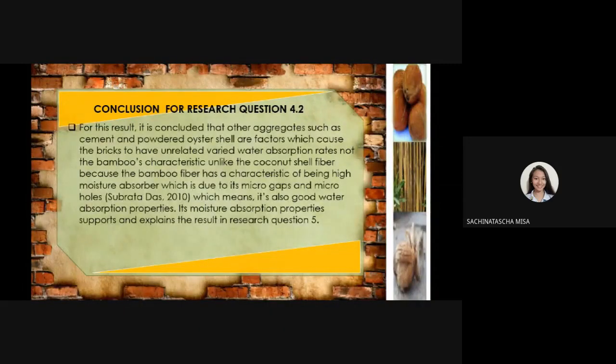It is concluded that other aggregates, such as the cement and the powdered oyster shell, are factors which cause the bricks to have varied water absorption rates, unlike the coconut shell fiber, because bamboo fiber has the characteristic of being a high moisture absorber due to its microhulls, according to Subatra Dask (2010), which means it also has good water absorption properties. Its moisture absorption properties support and explain the results obtained in research question 5, which will be discussed by Mr. Riley Gayondato.